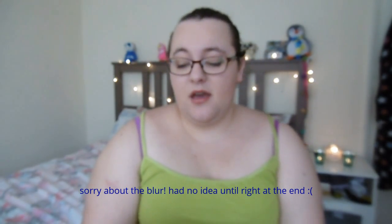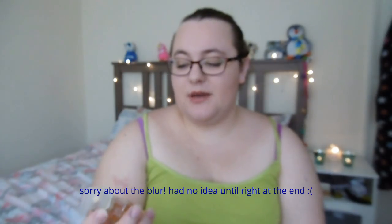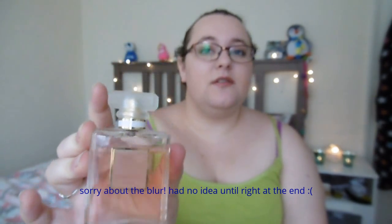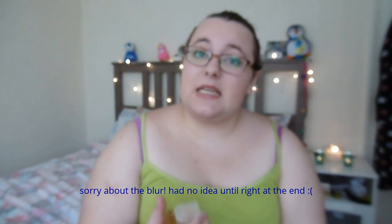First up I have got a perfume. I lost this when I moved house and I've recently just found it again. It's the Coco Mademoiselle from Chanel Paris. I absolutely love this. It's a really grown up scent and it smells gorgeous and it stays with you.